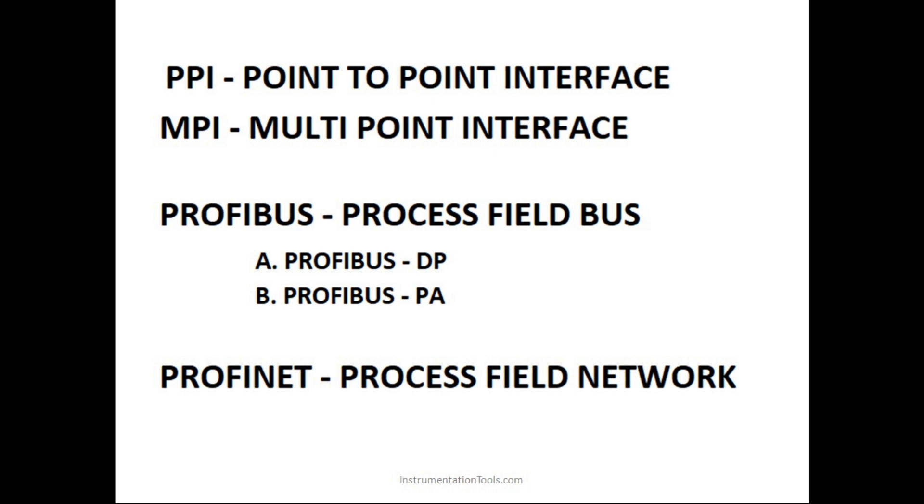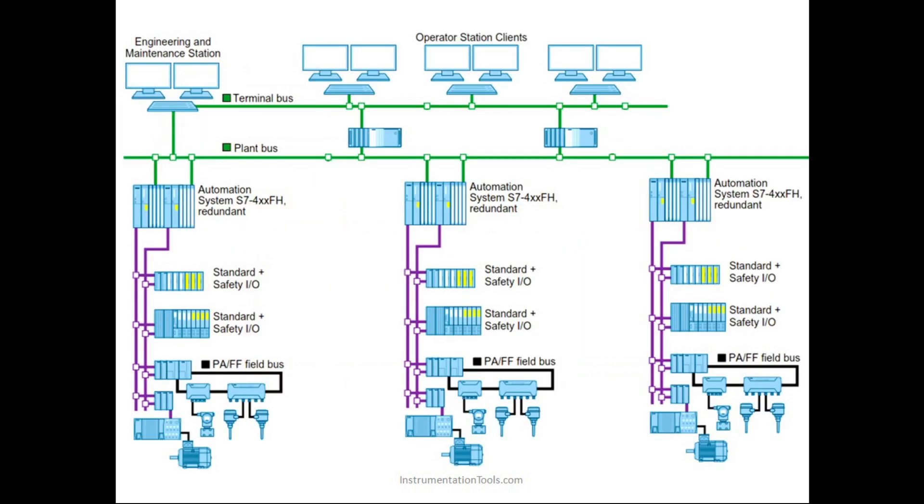Profibus is divided into two categories: Profibus DP and Profibus PA. Profibus DP is basically Decentralized Peripheral network, and Profibus PA is basically Process Automation Bus. Profinet is the Process Field Network. All these things we have now discussed.